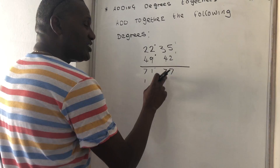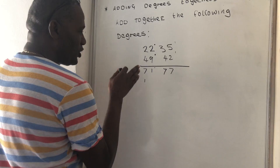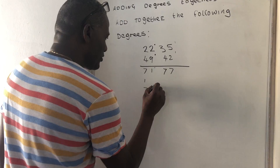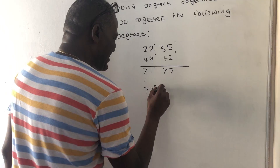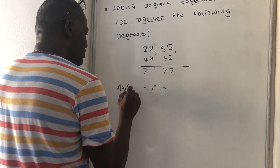Why? Because if this is your minutes, there are only 60 seconds in one minute. So once you get to that 60 minute cut off, you have to transfer that minute over to your degree section, which then makes this become 72 degrees. And if you take 60 from that 77, you're actually left with 17. So your answer to that question will be 72 degrees and 17 minutes.